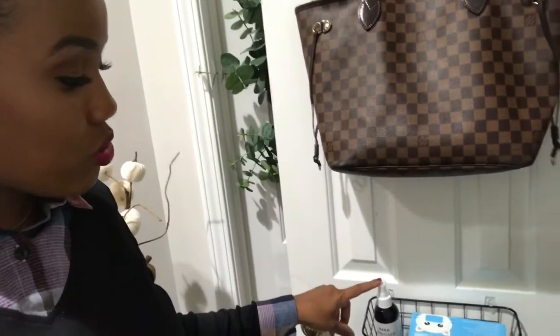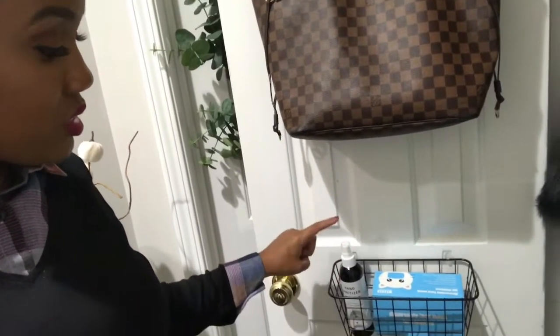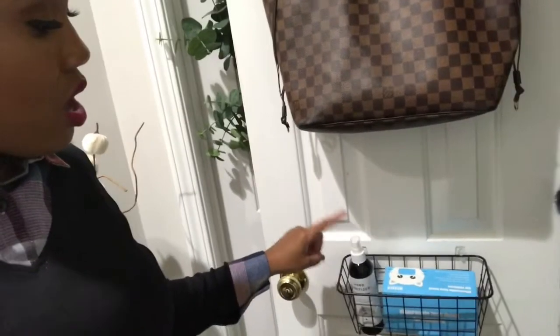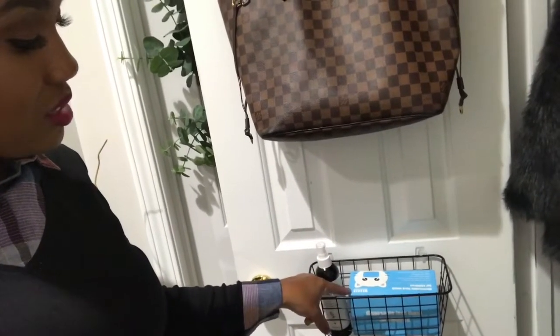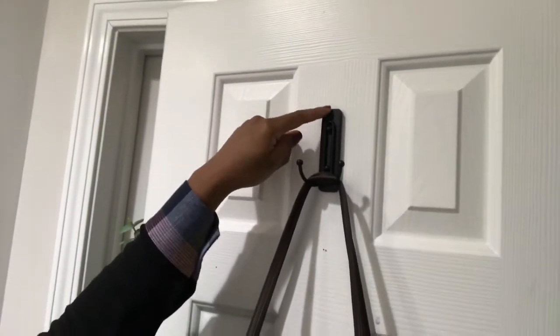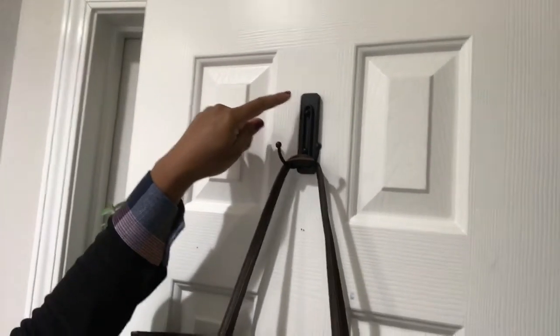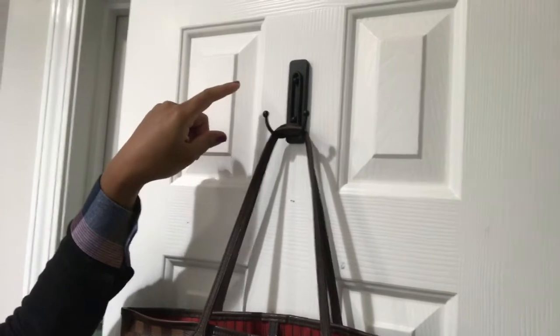Over here is probably my favorite part because it's so needed — hand sanitizer, so when the girls come in for the day they can quickly grab some. This is the spray kind I picked up from HomeGoods. Then we have disposable masks for kids, which I got off Amazon. I also have a place to put my purse, and I really like this command strip hook — first time trying these, and I'll definitely get more for the rest of the house.